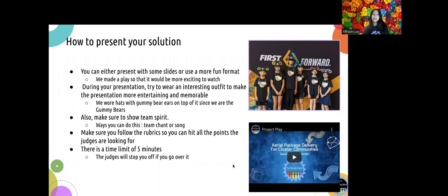When presenting your solution, you can either make slides or use a more fun format. This year, for our project, we decided to make a play so that it would be more exciting to watch. During your presentation, try to wear an interesting outfit to make the presentation more entertaining and memorable. Since our team is called the Gummy Bears, we decided to wear hats with gummy bear ears on top. Also, make sure to show team spirit — some ways you can do this is by doing a team chant or song. When making your presentation, make sure you follow the rubrics so you can hit all the points the judges are looking for. Lastly, there is also a time limit of five minutes, so make sure you don't go over it. If you do, the judges will cut you off and you won't get to finish your presentation.